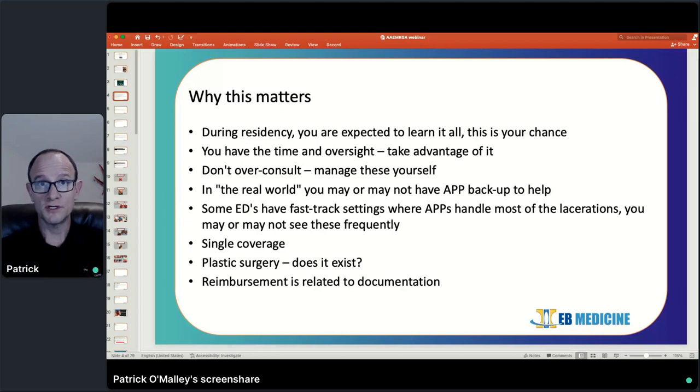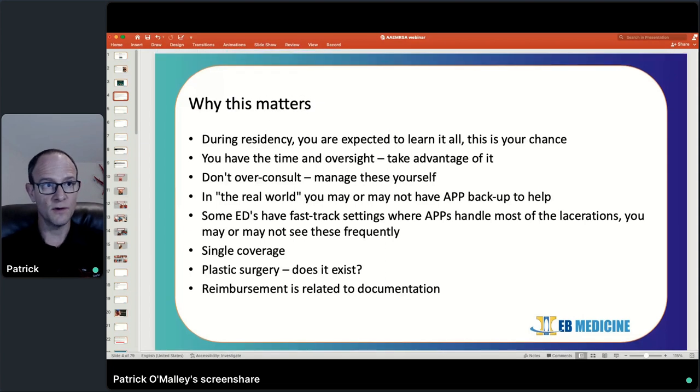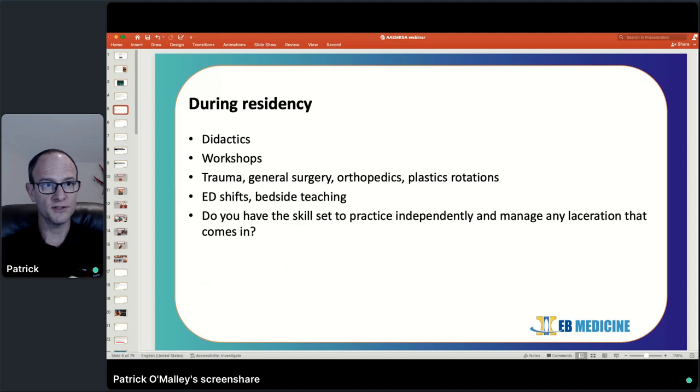In terms of your reimbursement whenever you get out into community practice, it's going to be largely based on the documentation and the charting that you do. The bottom line is that you need to be able to manage these lacerations yourself and develop this skillset and the confidence now, while you have the ability to do so, before you hit the ground running within the next couple of years.